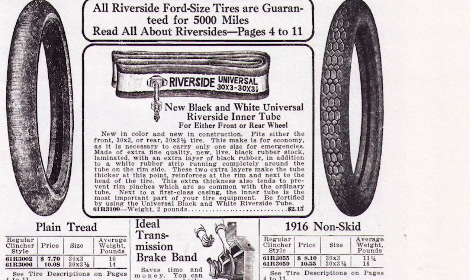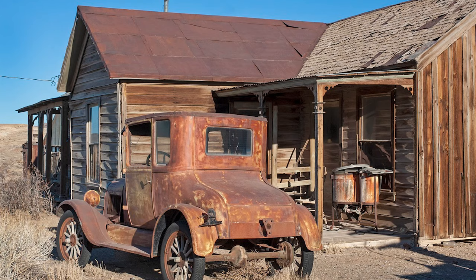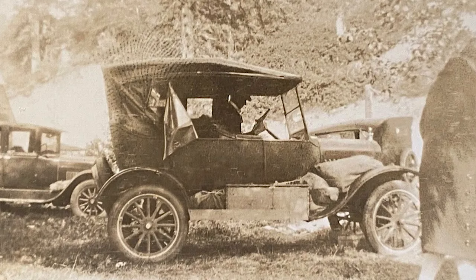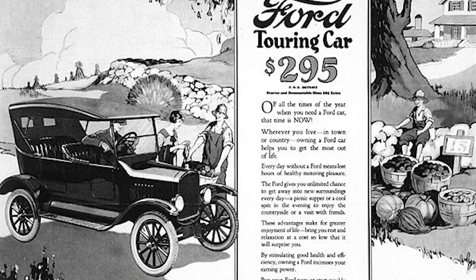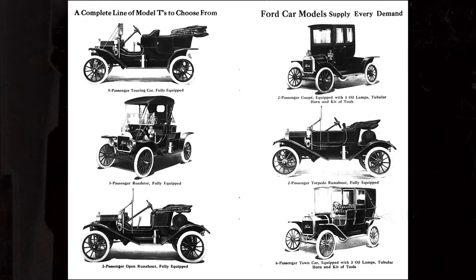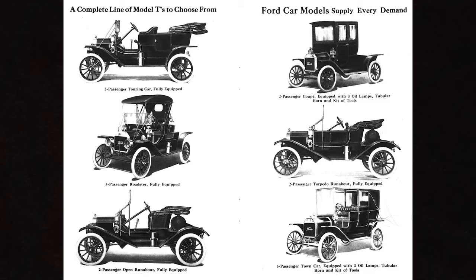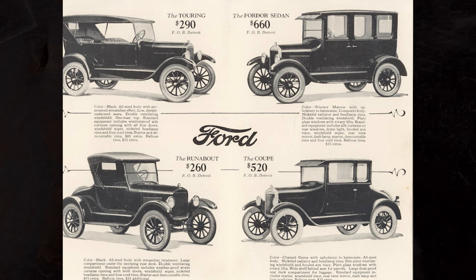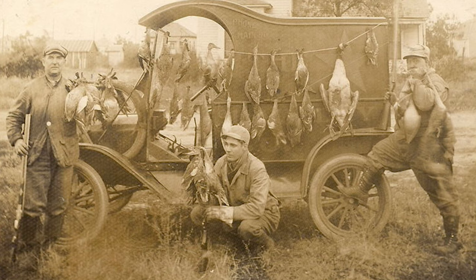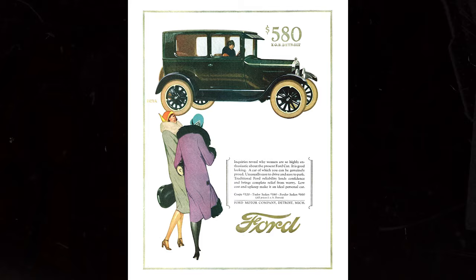The Model T had 30-inch wheels with wood spoke tires. The rear tires were 3.5 inches wide and the fronts were 3 inches wide, with a 100-inch wheelbase. The Model T came in many different body styles: 2-Door Touring (1909–1911), 3-Door Touring (1912–1925), 4-Door Touring (1926–1927), No-Door Roadster (1909–1911), 1-Door Roadster (1912–1925), 2-Door Roadster (1926–1927), Roadster Pickup (1925–1927), 2-Door Coupe (1909–1912 and 1914–1927), 2-Door Coupelet (1915–1917), Town Car (1909–1918), C-Cab Wagon (1912), 2-Door Sedan (1924–1927), and 4-Door Sedan (1923–1927).